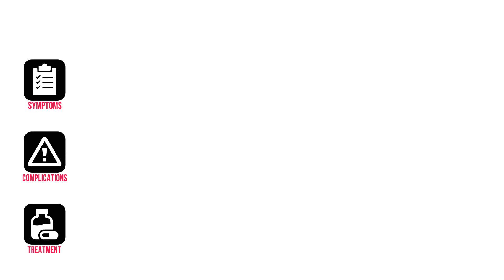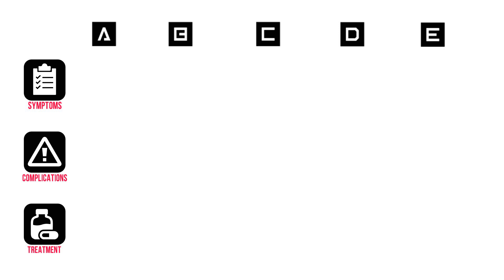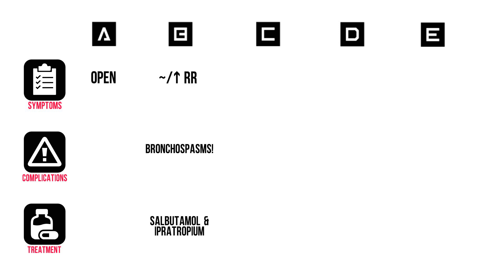When assessing the patient with a cholinergic toxidrome, this is what you'll typically see. In A, an open airway. In B, these patients could have an increased respiratory rate, but it's usually normal. Watch out for severe bronchospasms, though. Consider nebulizing with salbutamol and ipratropium, the latter of which also has anticholinergic effects, so that's a plus. Also note that these patients are at risk for aspiration, which I'll come back to in a minute.